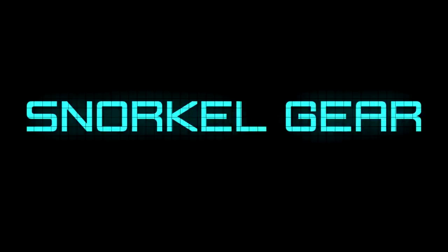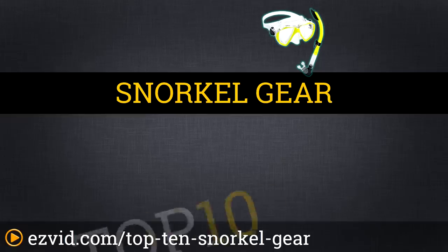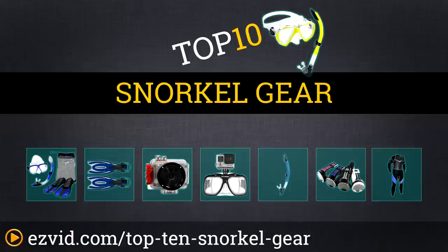The Top 10 Snorkel Gear. Search EasyVid before you buy. We've done the research and ranked the Top 10 Snorkel Gear by price, performance, and good old fun. Let's get started with the list.